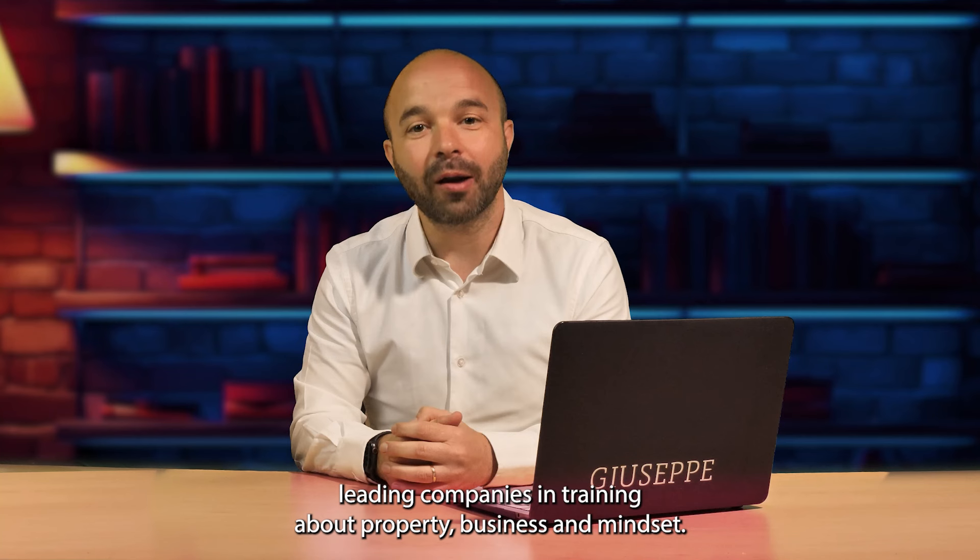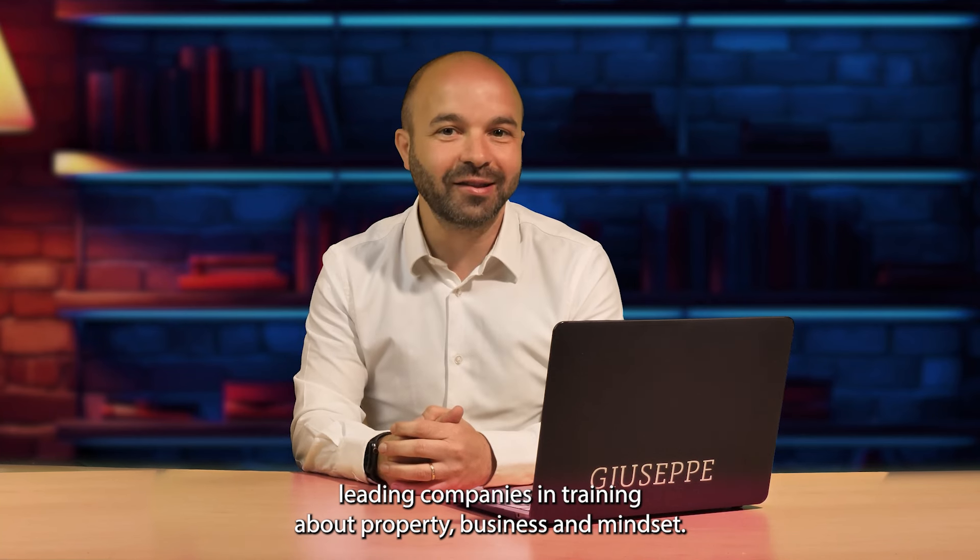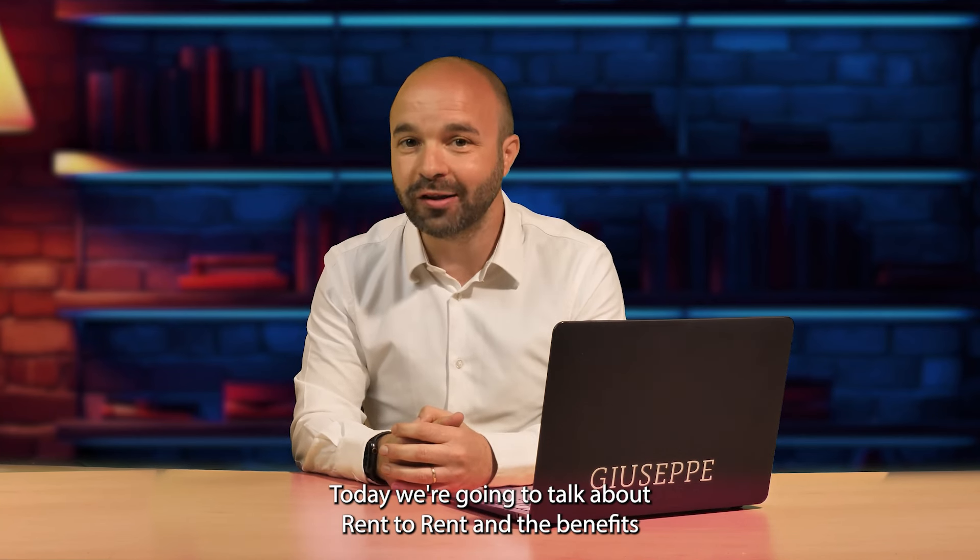Hello, this is Dr. Giuseppe Palladini, founder of Stepping Bricks, one of the UK's leading companies in training about property, business and mindset. Today we're going to talk about rent to rent and benefits for landlords.